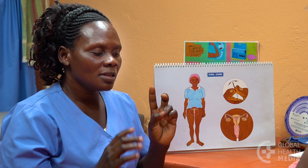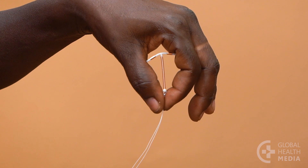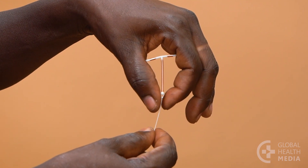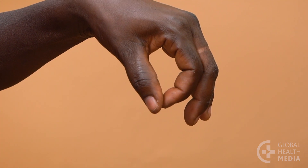Once it's placed, the copper IUD works for as long as 12 years. It can easily be removed by a provider at any time, and the woman's ability to get pregnant will return immediately.